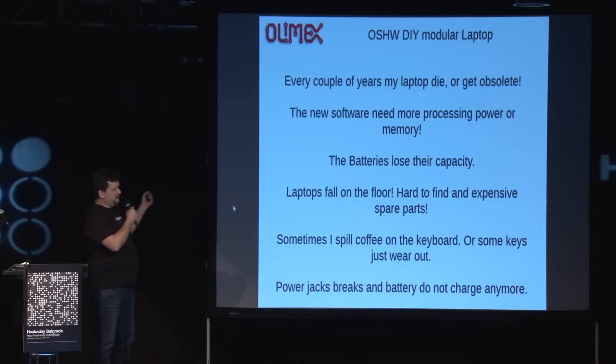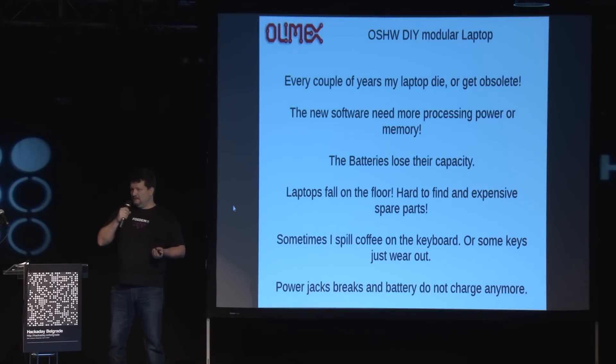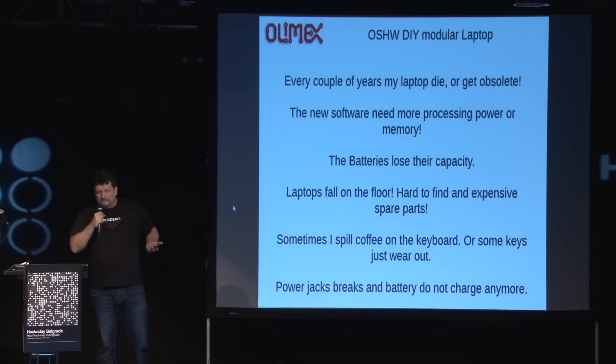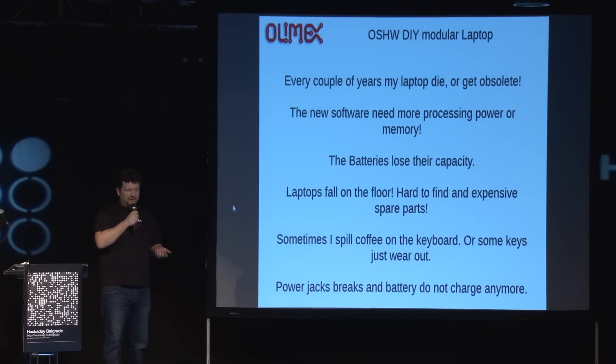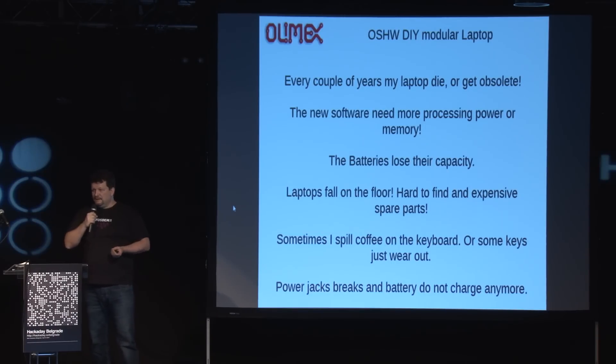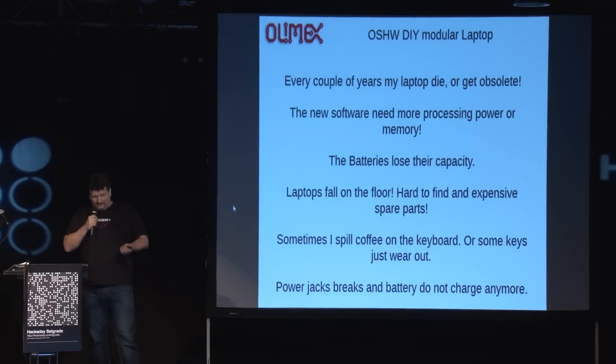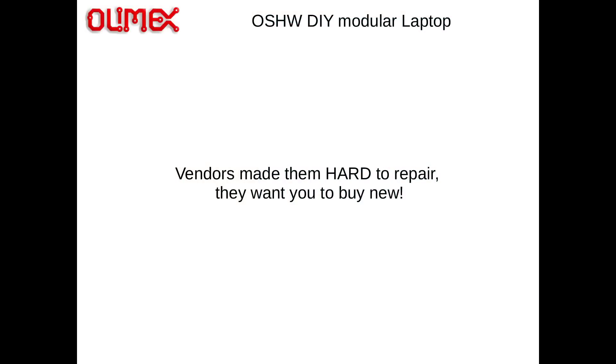For instance, software gets new requirements needing a more powerful processor or more memory, and you cannot just change the main board — you have to buy a new laptop. Or the battery, after a few years of use, loses its capacity and the laptop starts running only fifteen or ten minutes. And when you start looking for a replacement battery, you cannot find the same model because every different vendor makes a different, incompatible battery pack. Or if you just break a few keyboard keys — like my son who likes to play games — you have to change the whole laptop because you cannot exchange individual keys. So vendors make them hard to repair and they just want you to buy a new one.